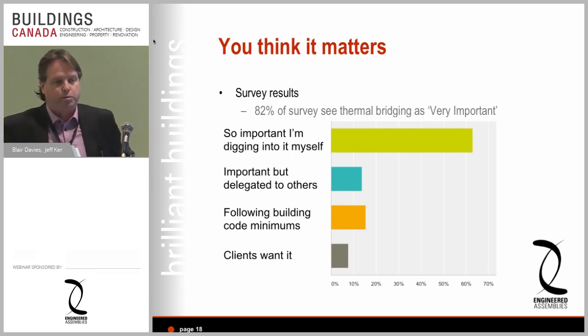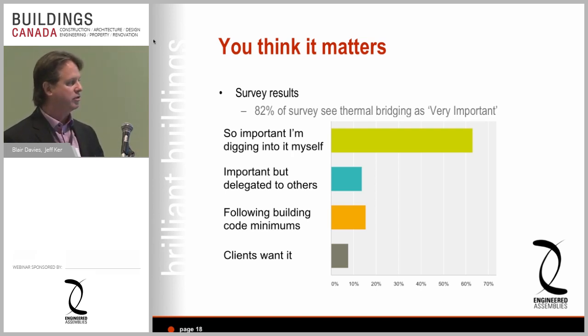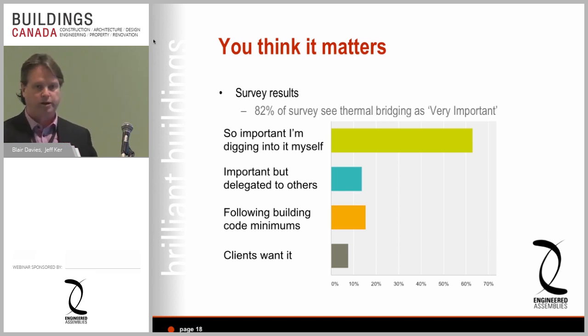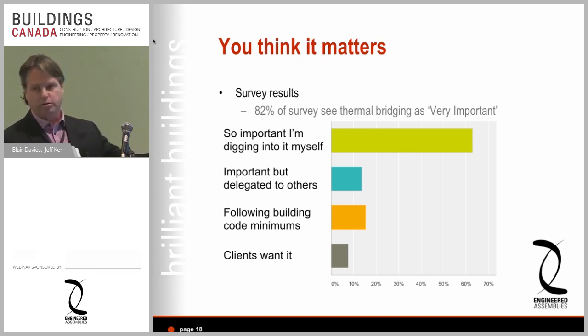If you're a partner at an architecture firm with a lot on your plate, you might know it's important but choose to delegate it. Yet 60-some percent of respondents are actually digging in themselves. Some find it important but delegate it to others; some declare they're following the code minimums. The last and somewhat alarming finding is that very few clients are actually asking for it — which goes back to my earlier point: if we don't lead, it's not coming.